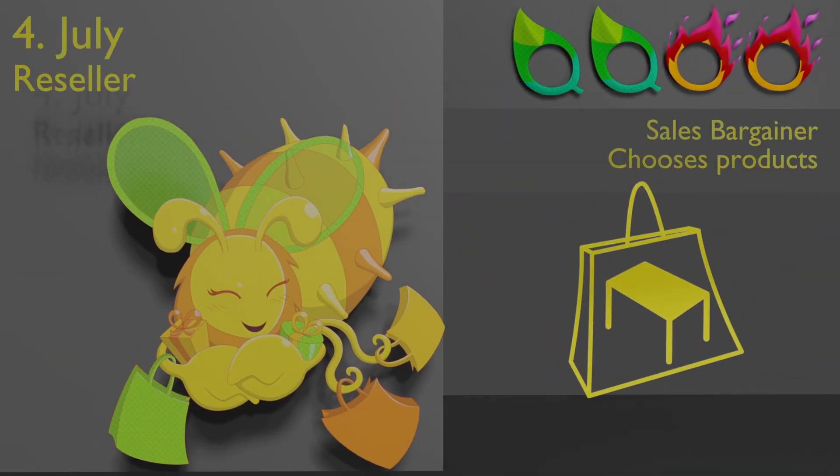The reseller travels far and wide to bring you the coolest trends. This busy bee is always searching for the next new Buzzy Bees. Don't miss the end-of-season discounts, as you too can be stylish for their Hermit Crab Shells for everyone!